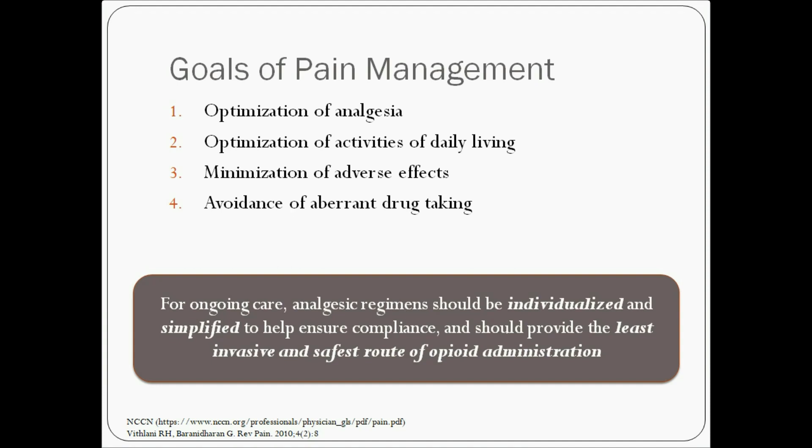For ongoing care, analgesic regimens should be individualised and simplified using the least invasive, easiest and safest route of opioid administration.